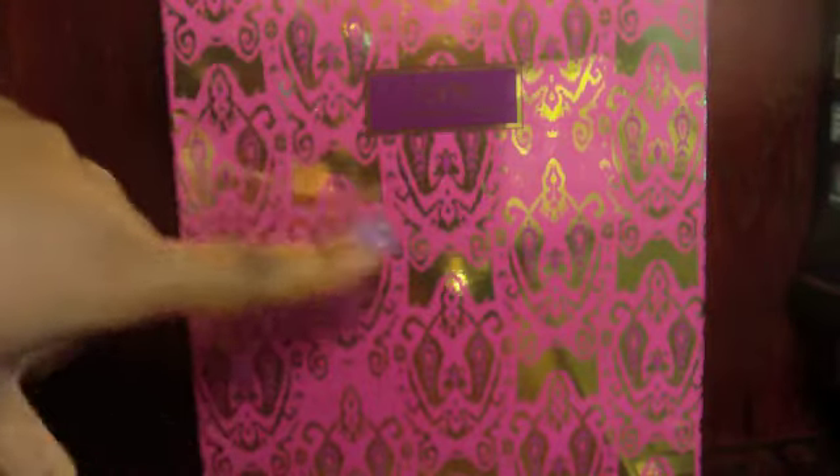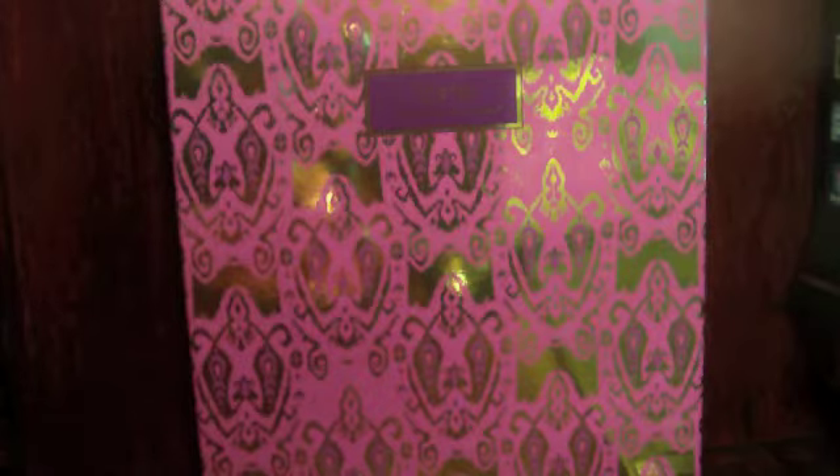You can order through QVC this package from Tarte. I did receive this as a free gift when I went to a Tarte event about a month ago in New York, so I wanted to show you all the pieces of it — not only because today is the release, but also because there are some neat features to this.